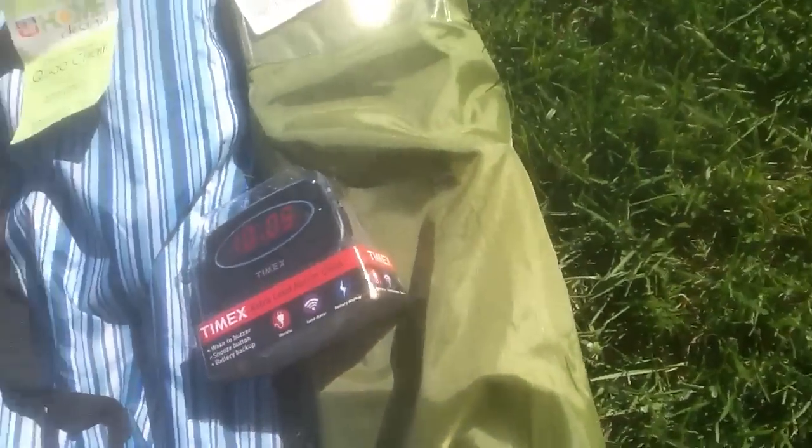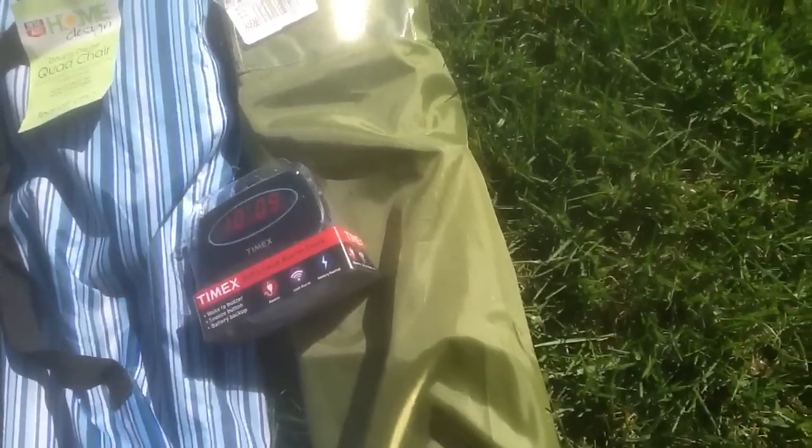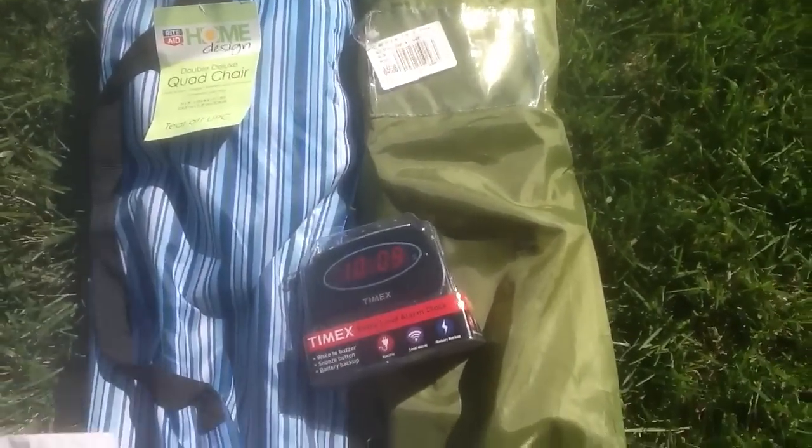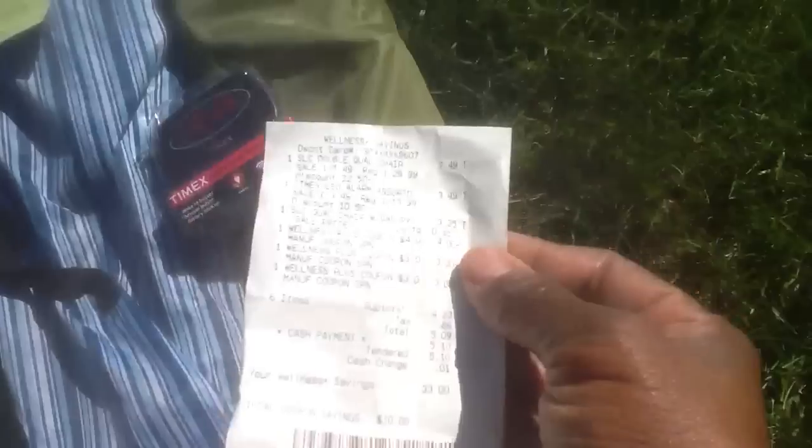Let me let you know how much I paid for the two chairs and the alarm clock. The larger chair, the double quad deluxe chair, was on sale for $7.49. The alarm clock was $3.49, and the second quad chair was also $3.49. That was an awesome deal, guys.